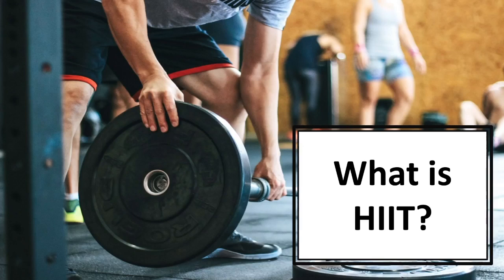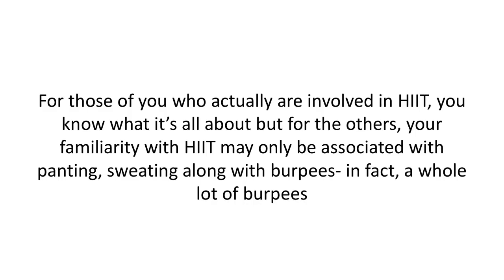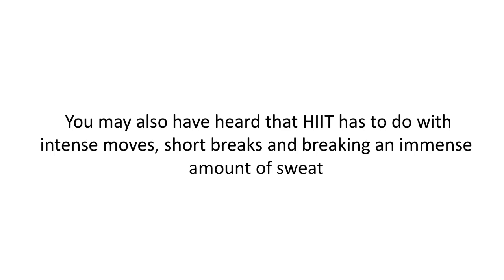In this video, we'll talk about what HIIT is. Anyone who works out, or at least talks to others who work out, should know about HIIT. For those of you who are involved in HIIT, you know what it's all about. But for others, your familiarity with HIIT may only be associated with panting, sweating, and burpees — a whole lot of burpees. You may also have heard that HIIT has to do with intense moves, short breaks, and breaking an immense amount of sweat, but the truth is that HIIT is so much more than that.